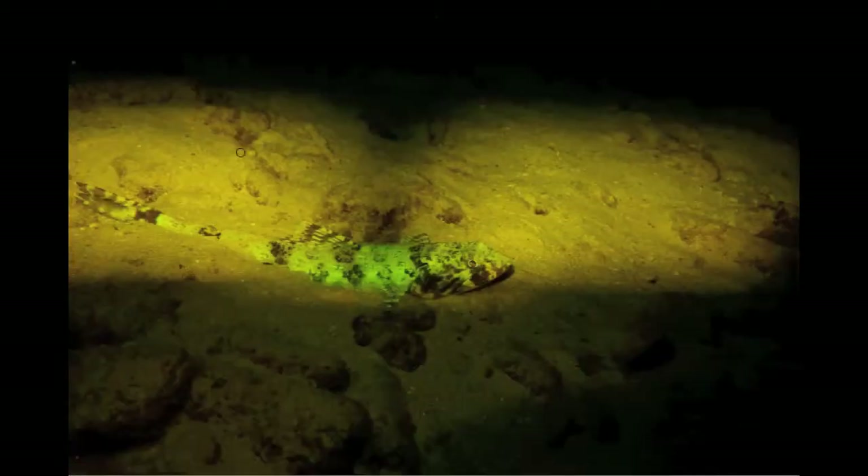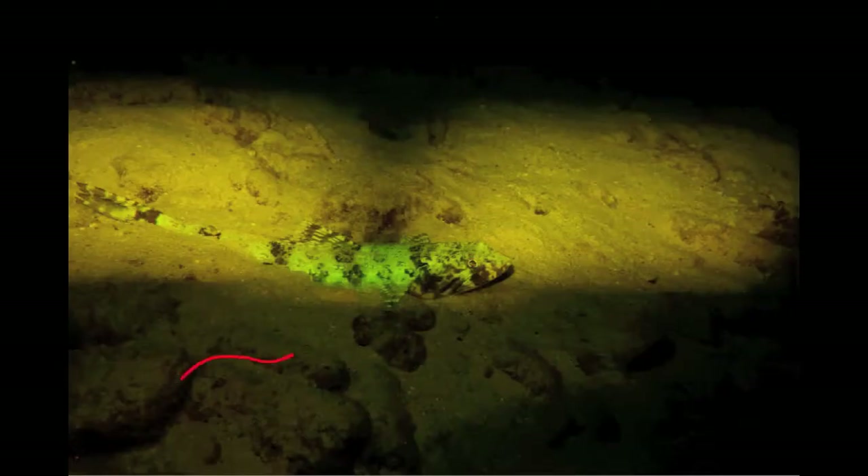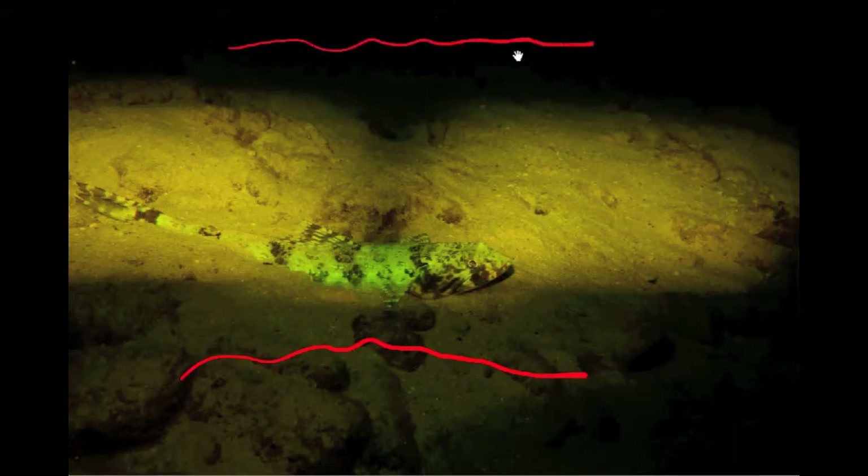Now let's look at this second image. Fluorescing lizardfish are one of the most popular subjects — they're stunningly bright green against the sand, and they're pretty cooperative in staying still for their picture to be taken. As in the first picture, we can see dark in the foreground and background, and a hint of the green fluorescence poking above this interfering white light. The pictures told the story, but where was this white light coming from?